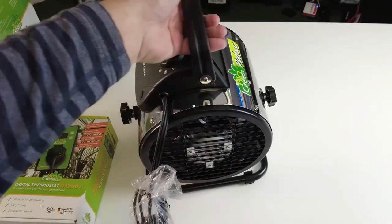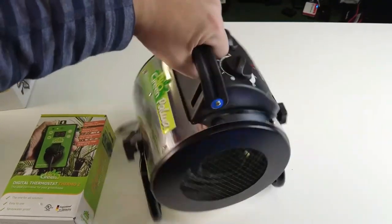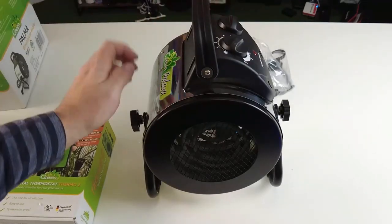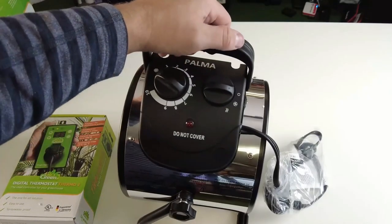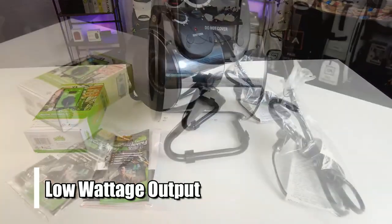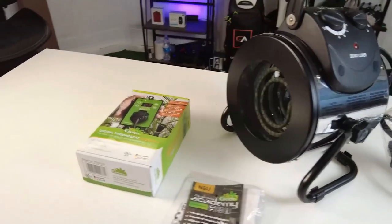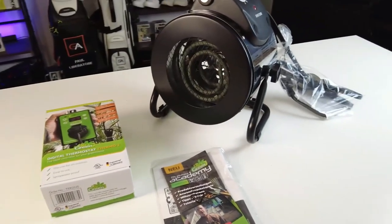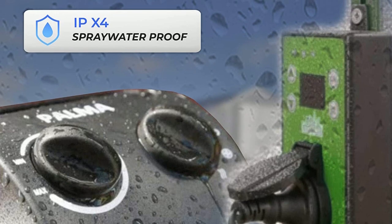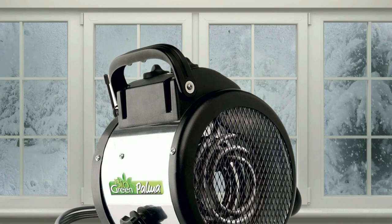Additionally, this heater has a cooling function that allows you to cool down your greenhouse in hot weather or when the humidity gets too high, helping ensure your plants stay healthy in any climate. This heater is also energy efficient due to its low wattage output and adjustable thermostat settings, saving you money on electricity bills year-round. It is also IPX4 waterproofed, making it perfect for outdoor use in any weather conditions without worrying about damage from rain or snow.